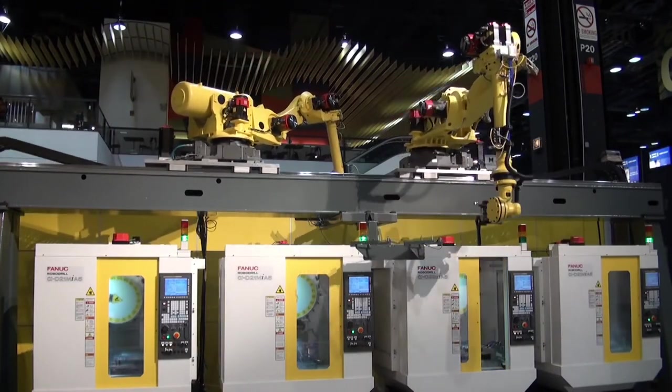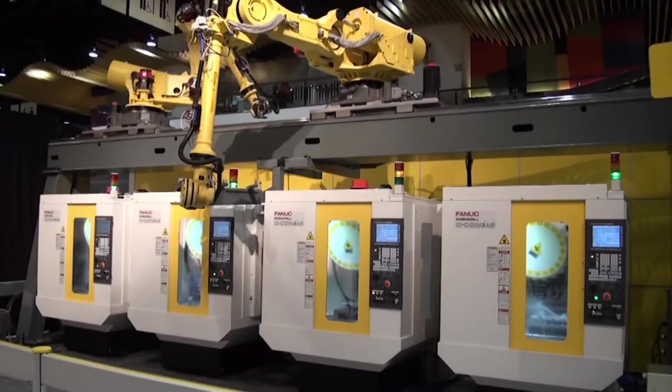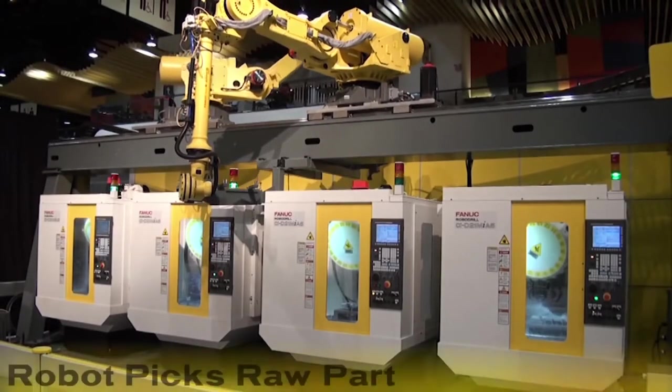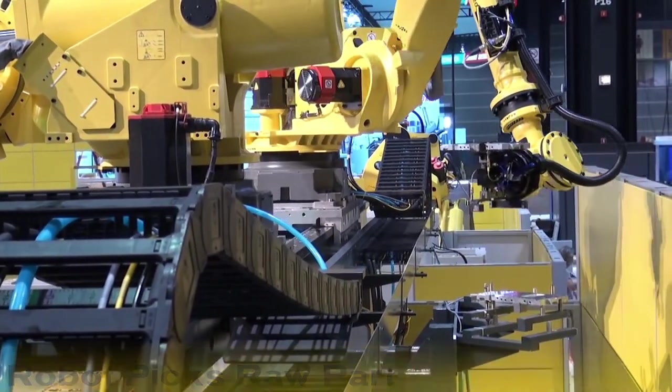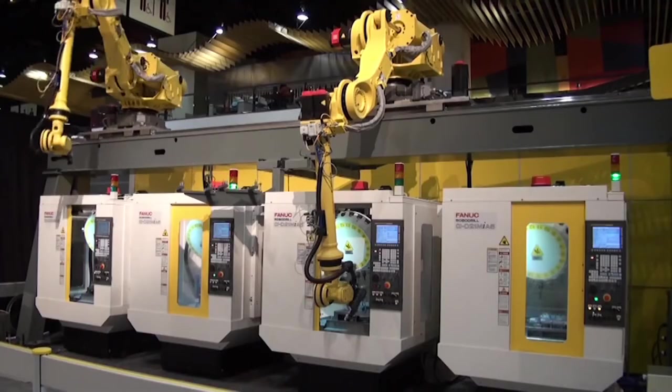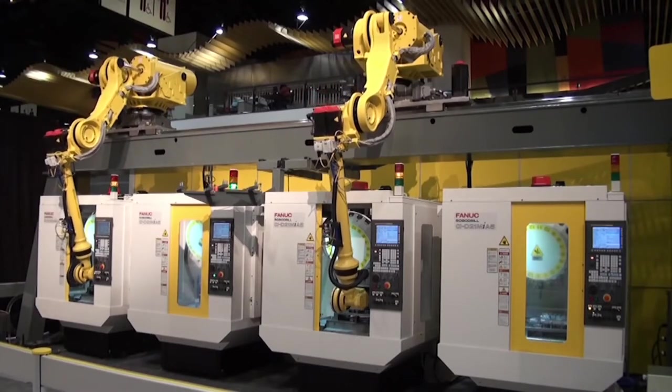The cycle starts when the first FANUC robot, seen on the left, grabs a raw part from the rear of the system. At the first RoboDrill, the robot enters from the front to remove a machined part and inserts a raw part.